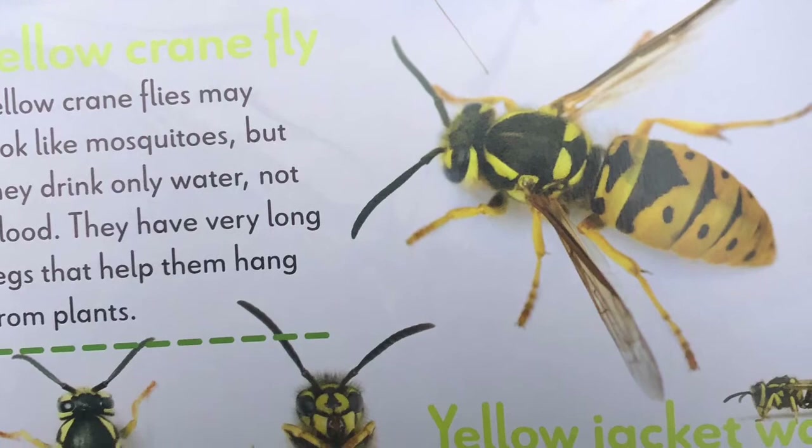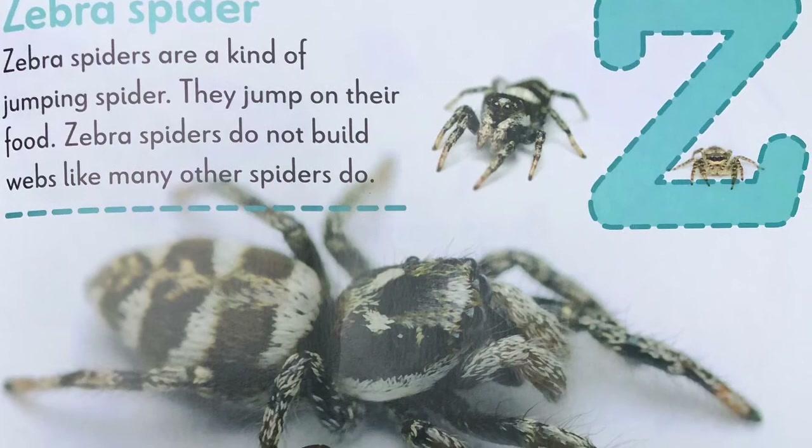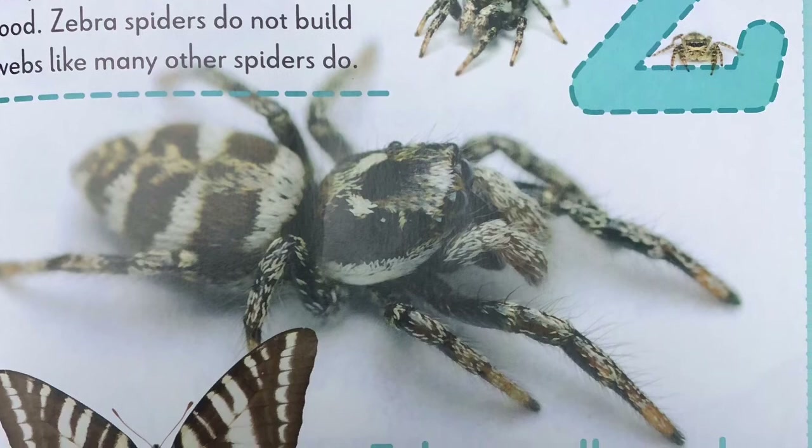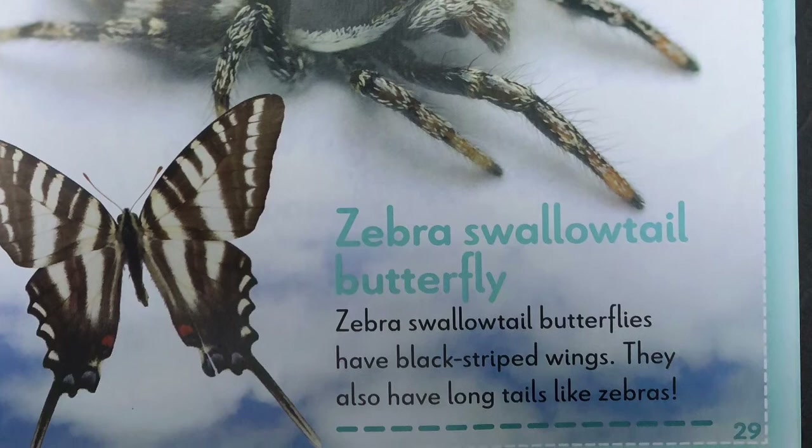Yellow jacket wasp. Yellow jacket wasps eat other insects. They also like to eat sugary foods like fruit. Z, zebra spider. Zebra spiders are a kind of jumping spider. They jump on their food. Zebra spiders do not build webs like many other spiders do. Zebra swallowtail butterfly. Zebra swallowtail butterflies have black striped wings. They also have long tails like zebras. Bugs come in all shapes and sizes from A to Z. There are even more fun bug facts just waiting to be found.